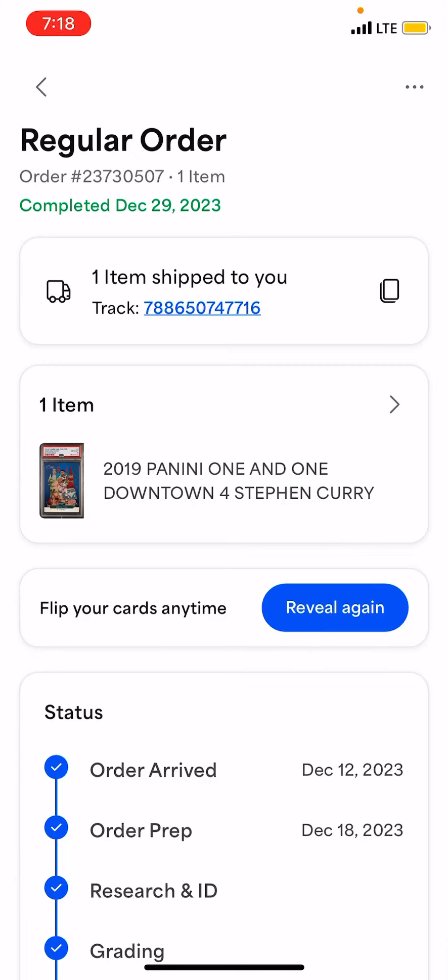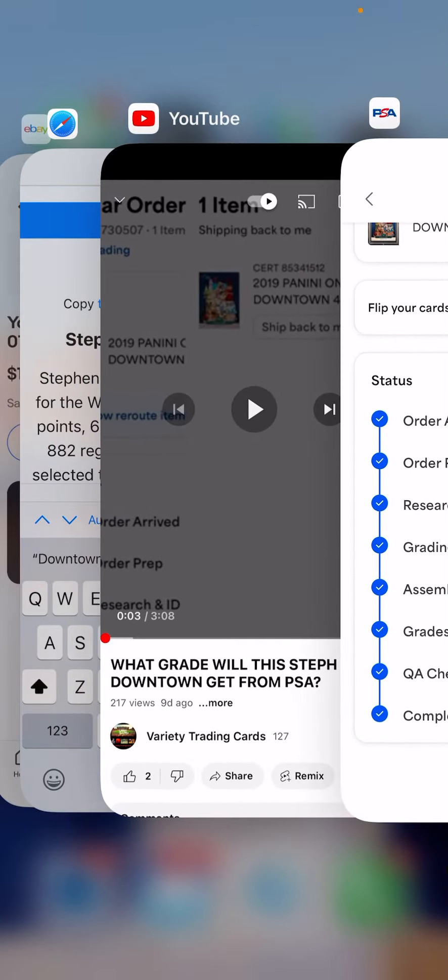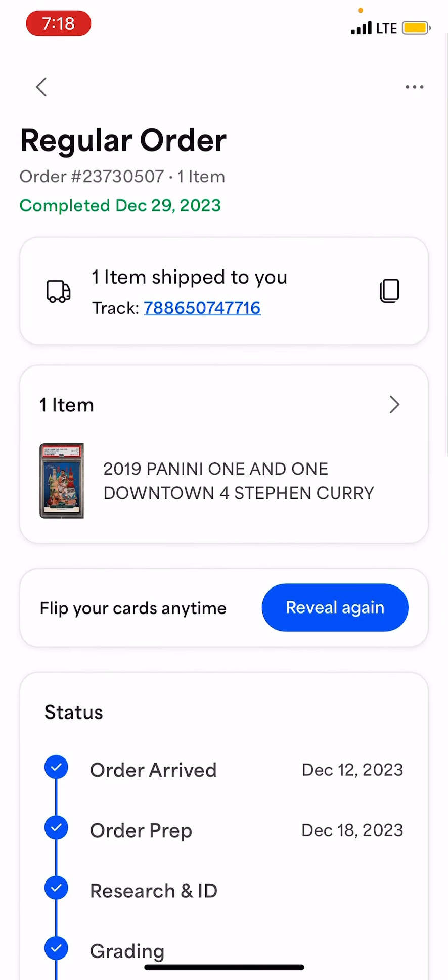Hey, it's Ian here from the Sports Card Side Hustle, coming to you with a good grading reveal today. This is a cool one — it's a 2019 Panini One-on-One Downtown Stephen Curry. It's a follow-up: I had a YouTube video posted last week asking what grade will this Steph Curry Downtown get from PSA. I showed you it had arrived and been scanned, it was in grading phase, and now it's done — it's got that reveal button ready. I'm gonna show you how it played out as expected, and I'll explain why.